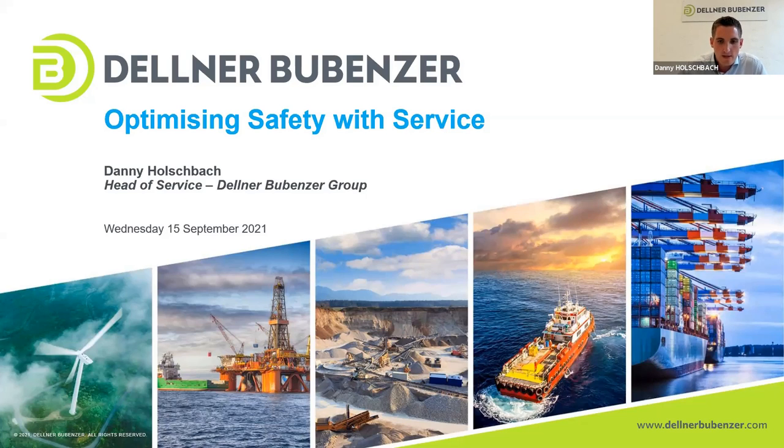Thank you very much for the nice introduction. Today I want to explain something about optimizing safety with service.